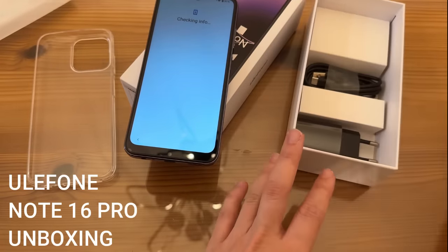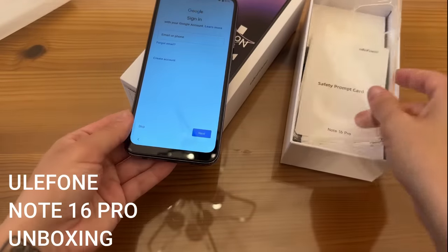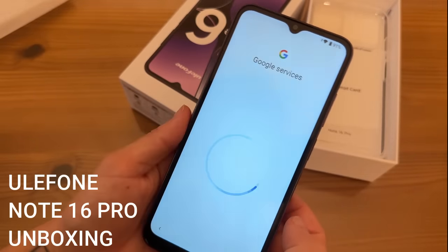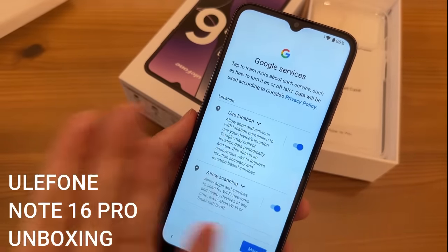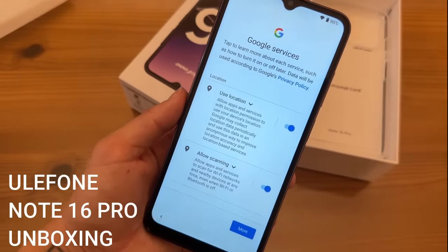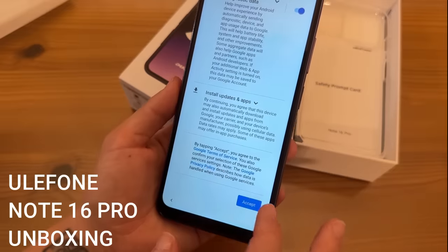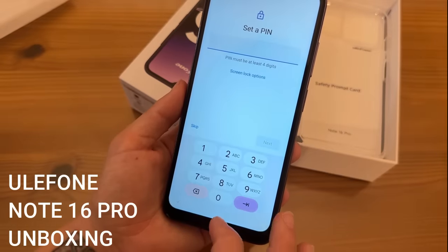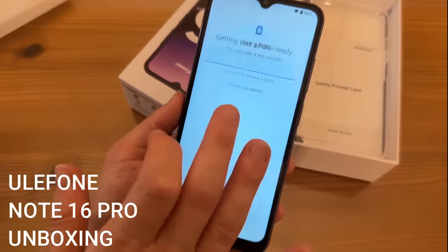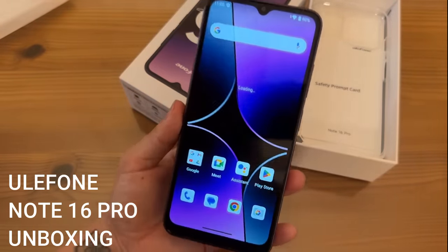It has everything you need right in the box, including the case. Skipping signing in for now, but your entire Google account syncs across your devices — for example, the Chrome browser on all your computers can carry over to this phone. You can also skip setting up a PIN and instead set up face unlock and your fingerprint to unlock the phone.